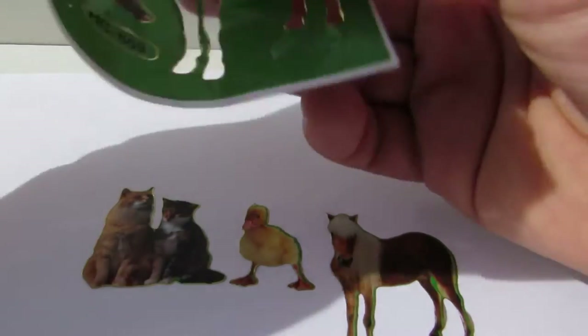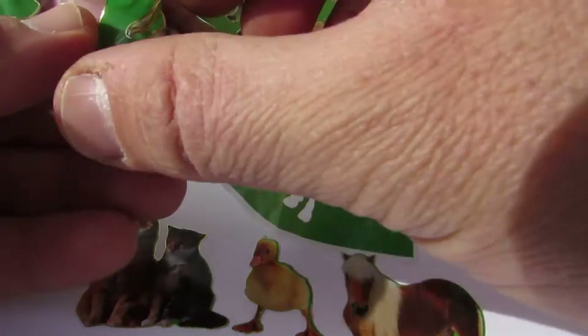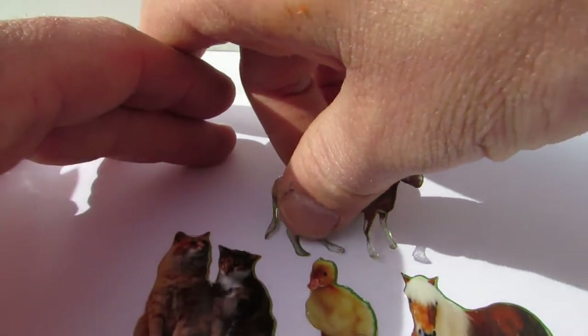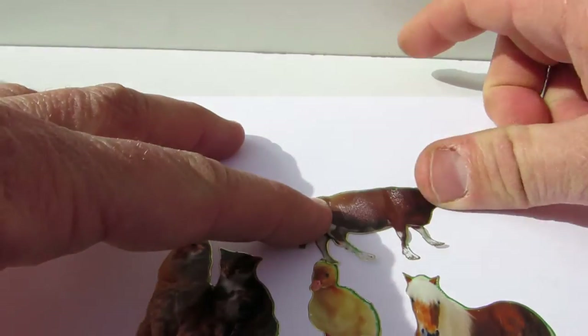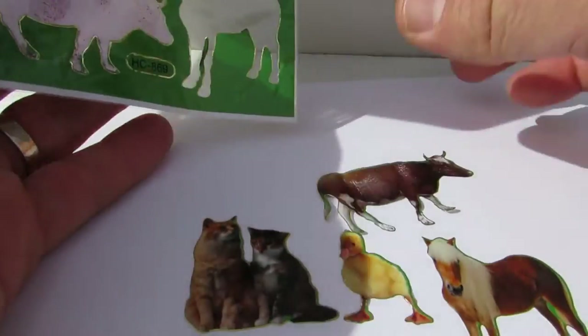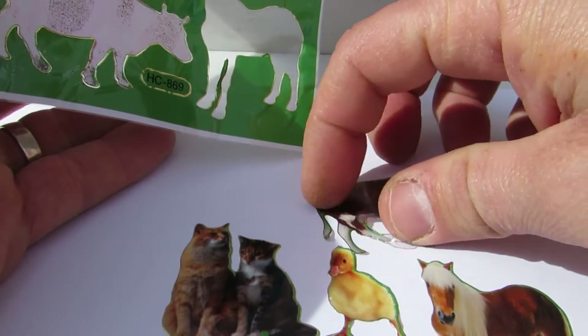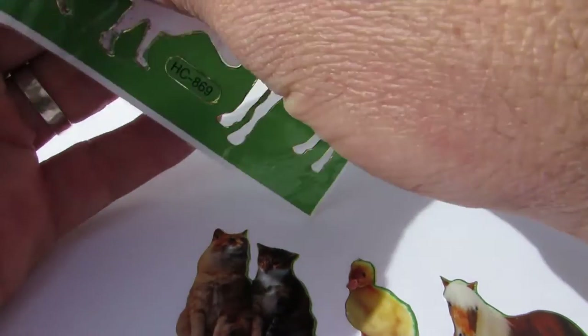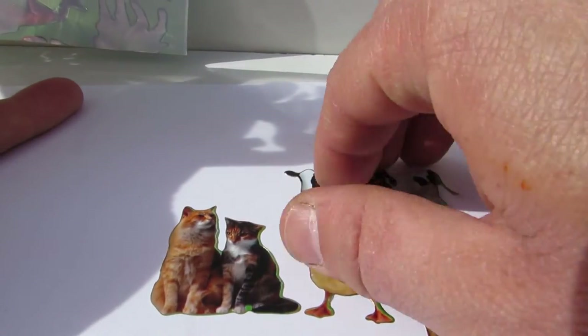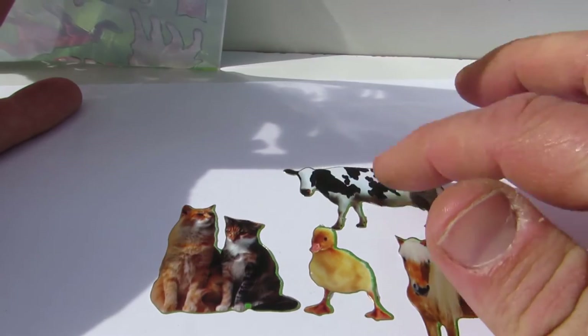And we have — I'm gonna take the cow now. That's the cow. The cow looks a bit sick so we'll take another cow. That's the cow, you know.